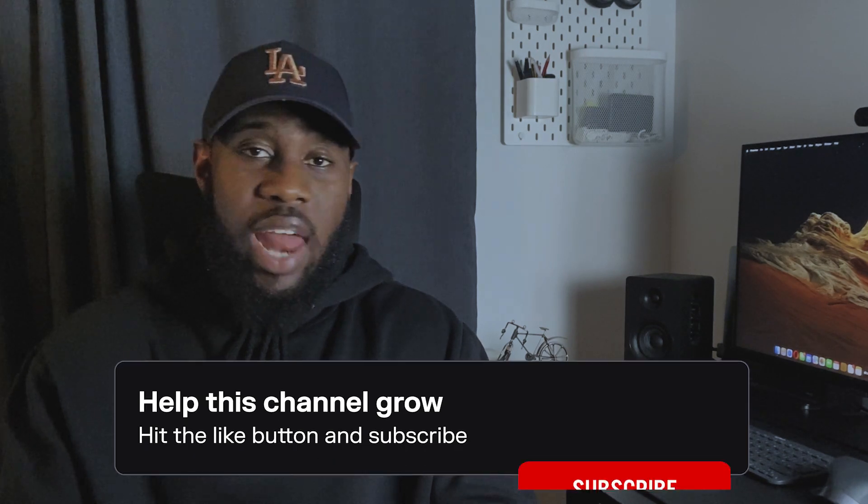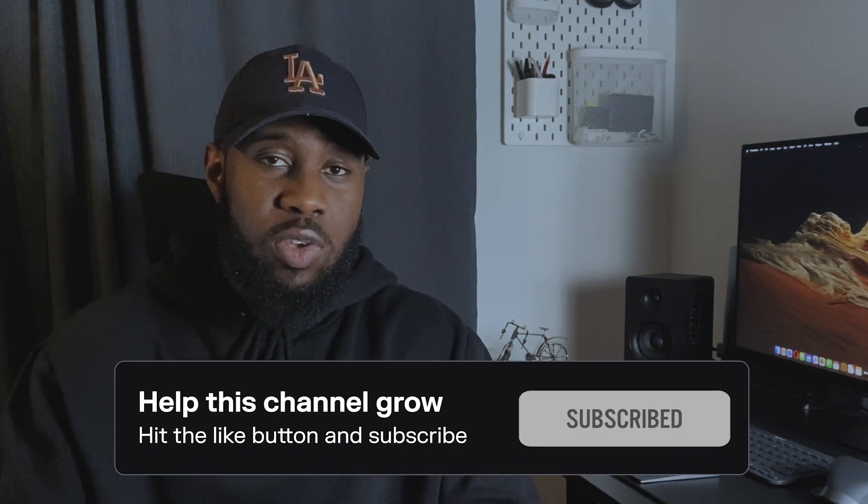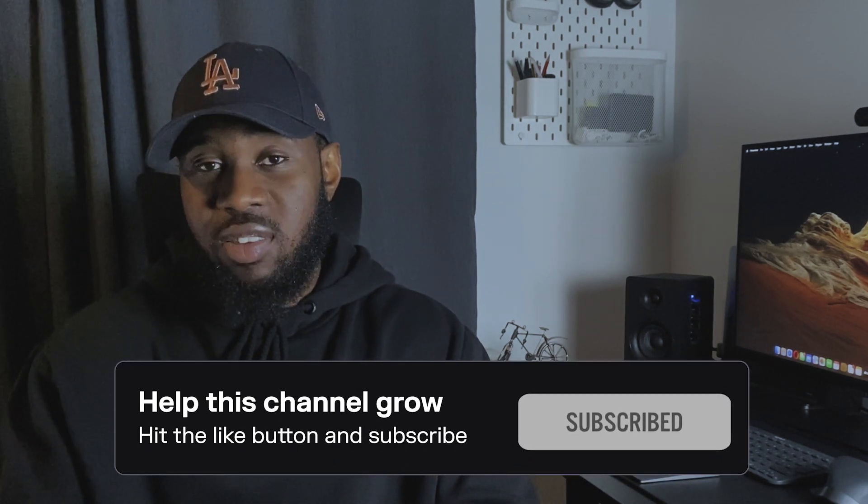That's all for this video. To recap: do your research before your interview, be honest and ask questions during your interview, and assess your performance after your interview. If you enjoyed this video, check out my other videos on common mistakes that beginner UX designers make. Please like and subscribe to my channel for more videos like this. I wish you all the best in your next interviews — see you in the next video!